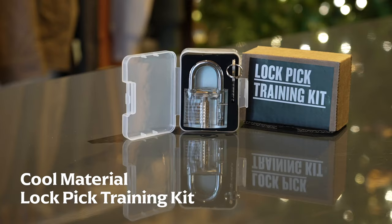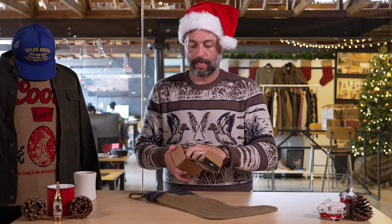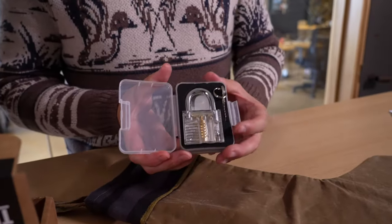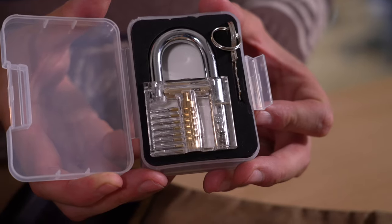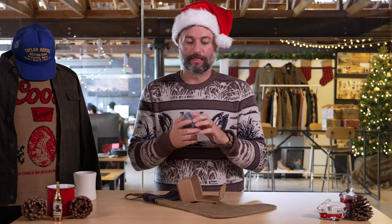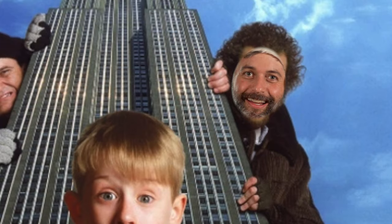Next up, for the escape artist in your life — a lock pick training kit. In all practicality, this is going to teach you how to pick and open a padlock, which is actually incredibly useful. How many of you have lost a key to your bike lock or your locker? This will teach you how to properly pick it and get it open. It's a fun little DIY kit where you'll learn something useful. And just to be clear: don't actually use this to steal things. That's a Huckberry PSA — this is for getting yourself out of trouble only.